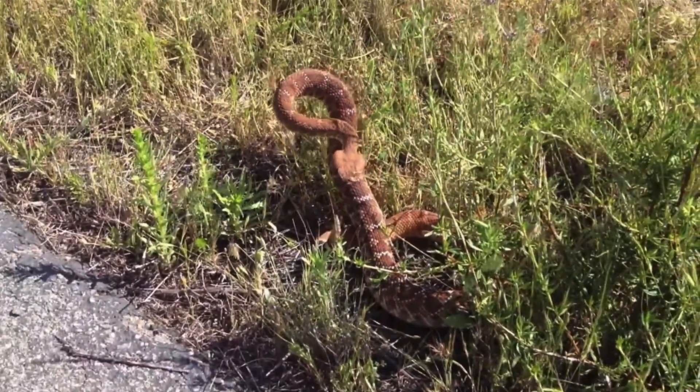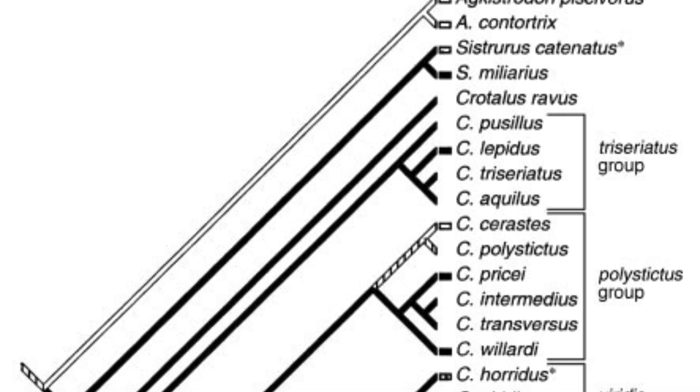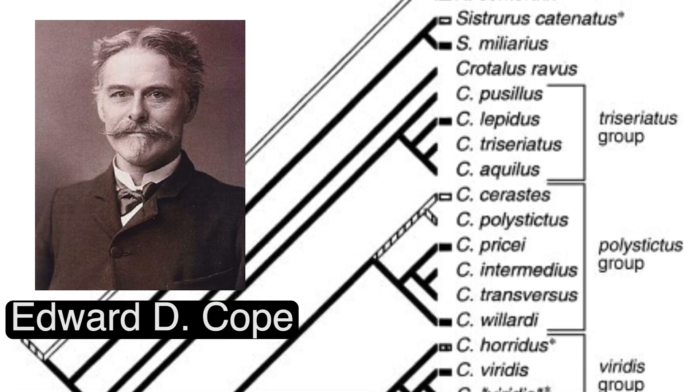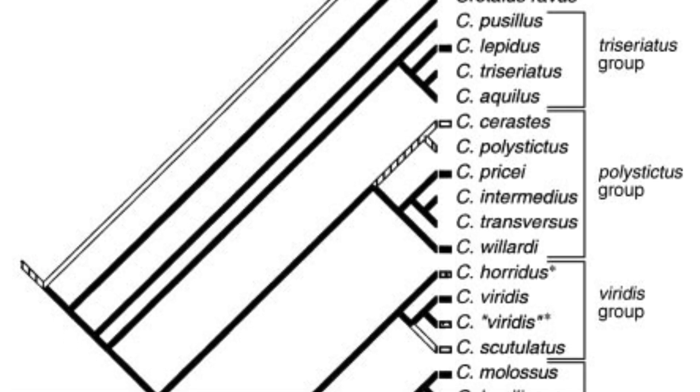The Red Diamond Rattlesnake, first described by Edward Drinker Cope in 1892, the Crotalus ruber belongs to the family Viperidae.